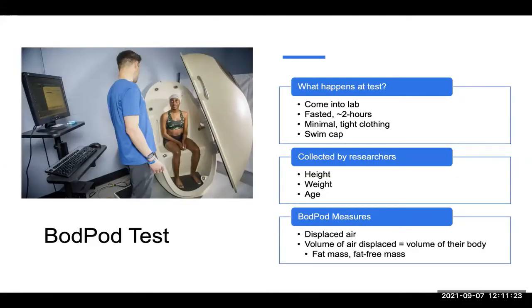If you were to come in for a test in our lab — and this is a photo here on the left — you would have a scheduled time. We would send some emails back and forth to get you scheduled and ready to come. You would be fasted, usually for about two hours prior to the test, and you would be in minimal tight clothing. That would look like a sports bra and spandex shorts for a female, or spandex shorts for a male. If you are in need of assistance with that, we can help. You would also be wearing a swim cap, as we don't want any free-flowing clothing or hair that would displace any air inside the BOD-POD.